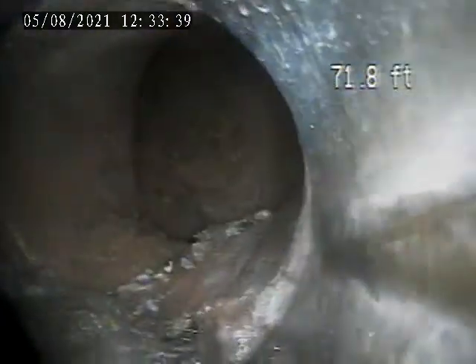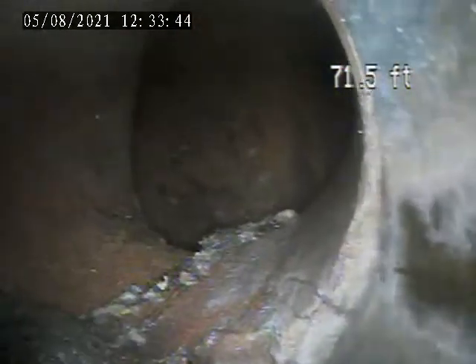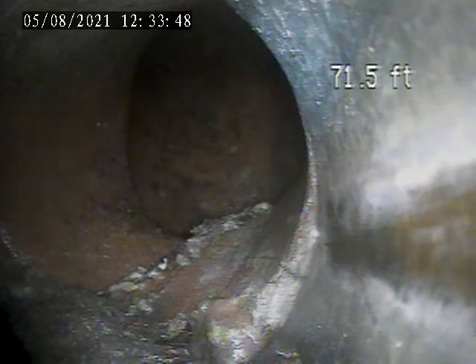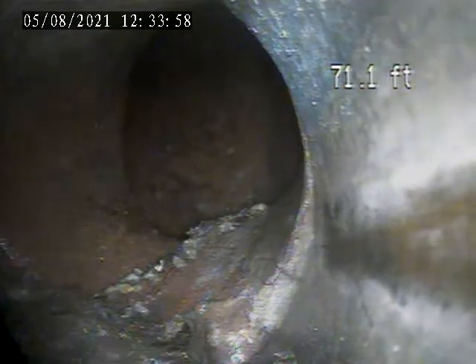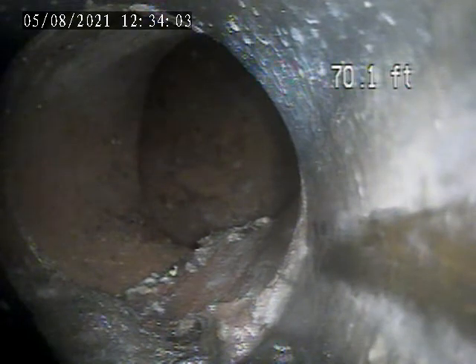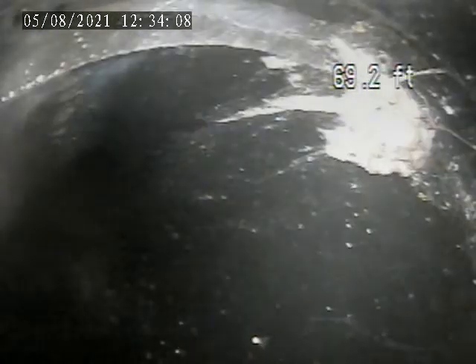There's a little teeny bit of roots right there at the bottom. There's a crack right at the top. This plastic pipe here does PVC to ABS.